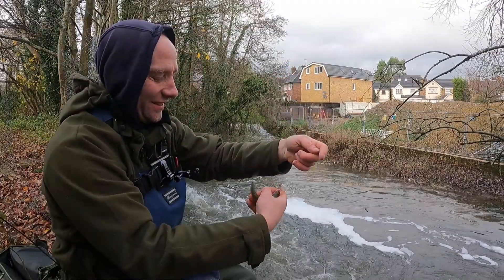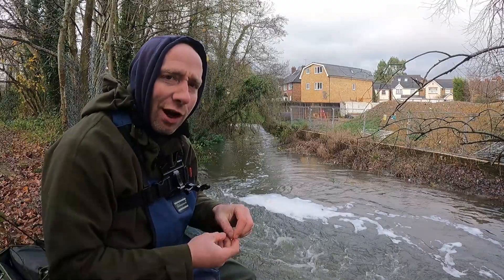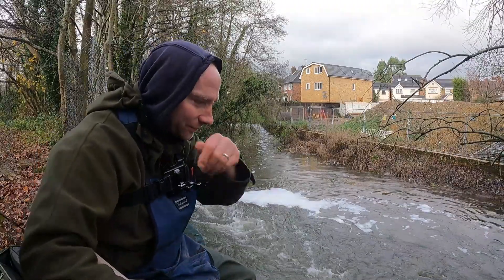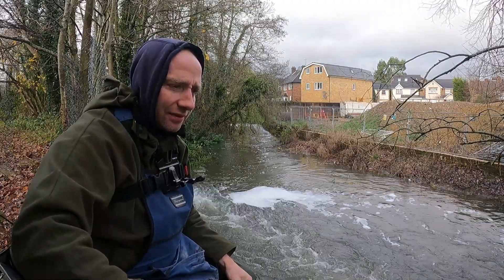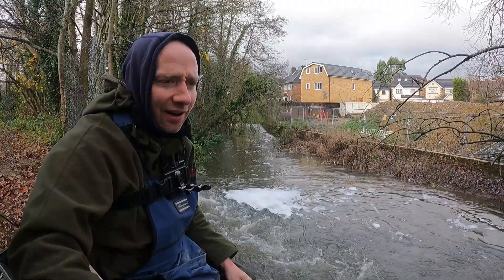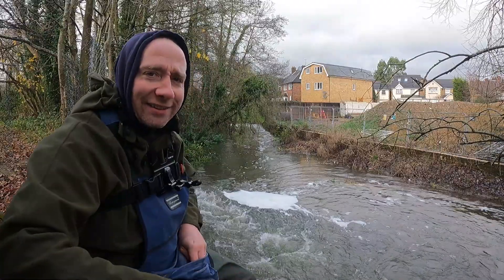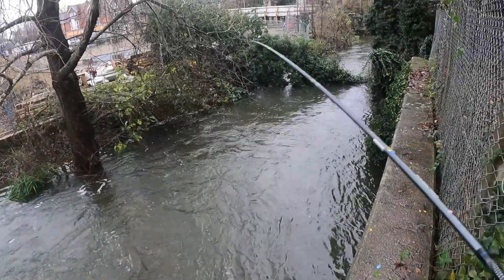Another plump roach. It's funny — on this river there aren't many roach, but in this particular spot there are loads of them, absolutely loads. I don't know why they're all in here. Also, this spot is right near a supermarket, and in a previous video me and the boys cleared out a load of rubbish — there were five shopping trolleys in here. So I'm always a bit anxious I'm going to hook a shopping trolley.